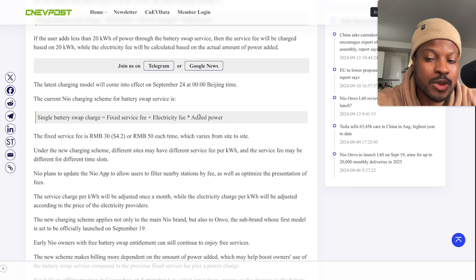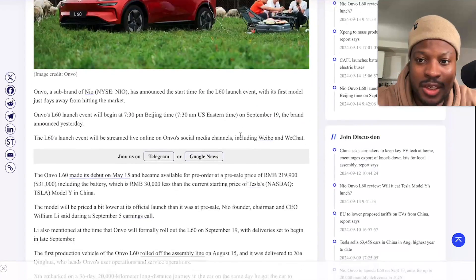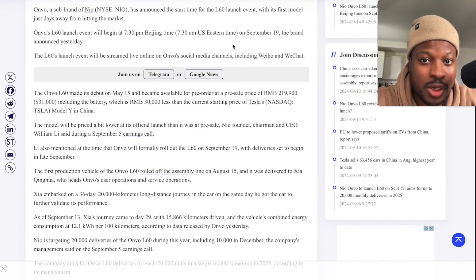If you live in China or own a NIO vehicle, let me know how this affects you. Keep in mind the NIO ONVO L60 launch is coming up in Beijing on September 19th, and a lot of NIO fans are really excited because they know this car will be selling very well.